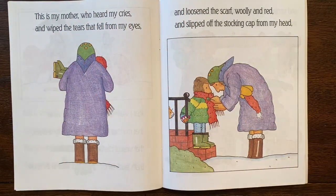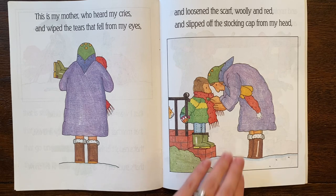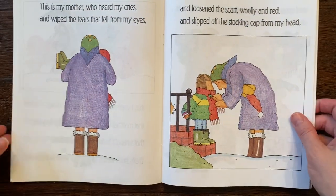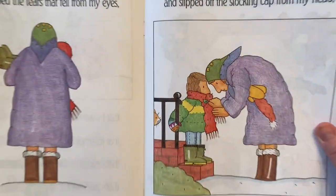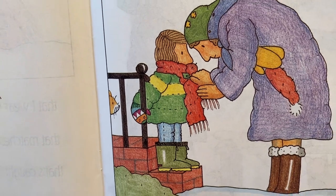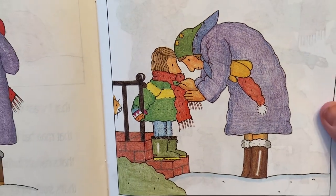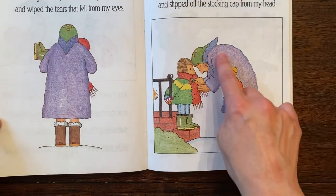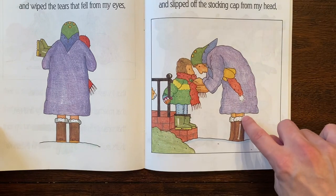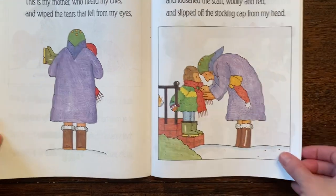This is my mother who heard my cries and wiped the tears that fell from my eyes and loosened the scarf woolly and red and slipped off the stocking cap from my head. Oh, that's nice to help. Can you tell what material this artist used to color in these illustrations? Hmm, do you think it's paint? No — to me it looks like colored pencil. See how it has a little texture in there and how they overlapped the colors and made little shadows using darker colors, maybe pressing down a little bit harder.